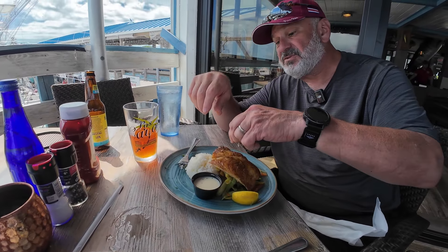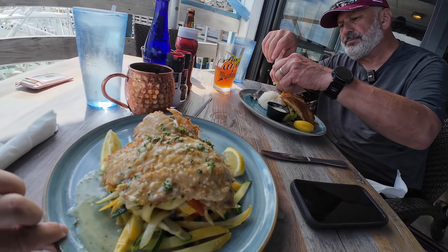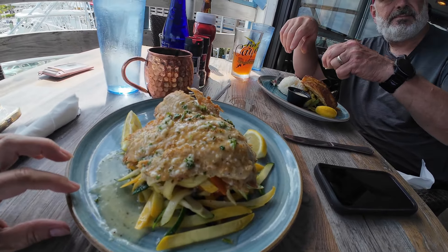This looks really good, it smells really good. Bon appétit! This is good.